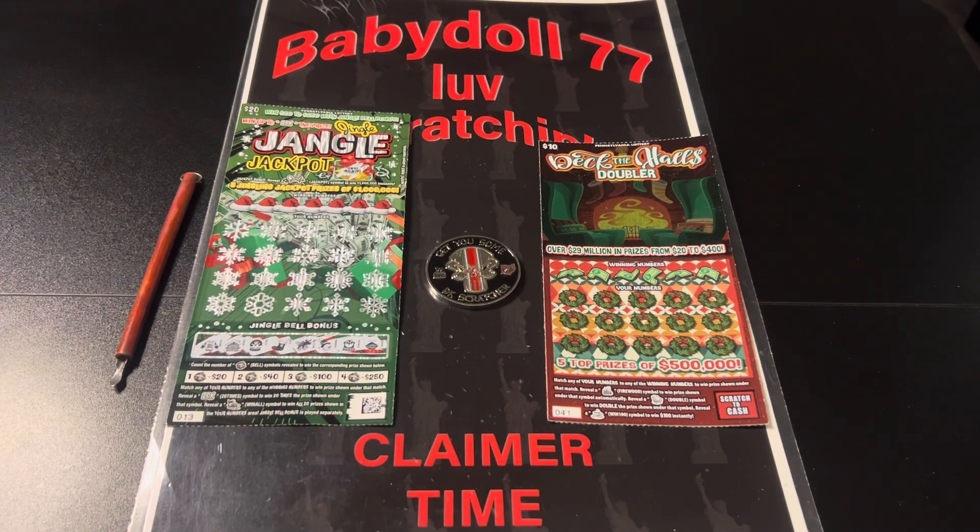Welcome, everybody. The dollhouse is open. Let's scratch and win. Okay, guys, we have the giveaway results.